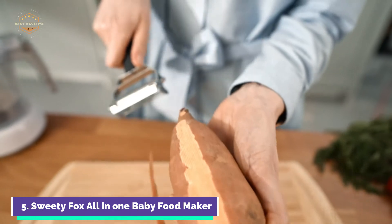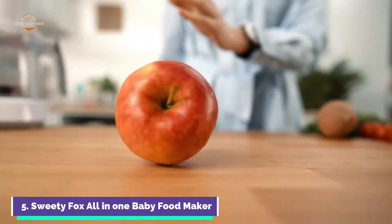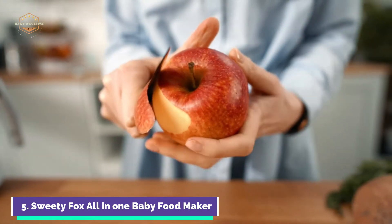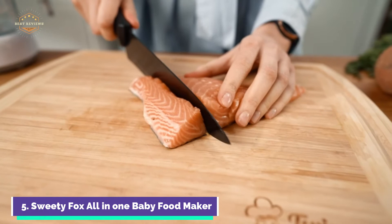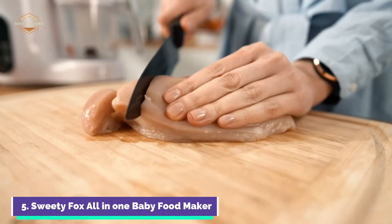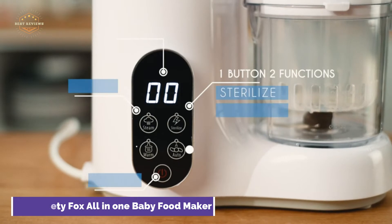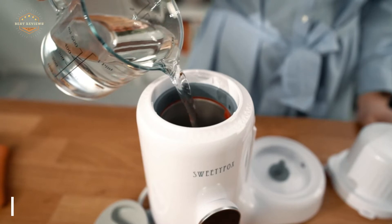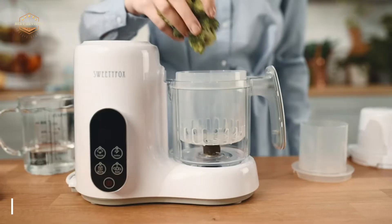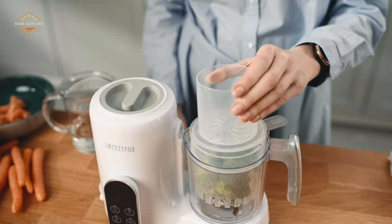Sweetie Fox Baby Food Making materials are BPA-free to protect your infant's safety. It also has an overheating protection function, a heat-resistant handle, and safety locks to prevent the machine starting a program if it is not correctly secured. Sweetie Fox's Baby Blender Food Maker is designed to simplify your life and that of your family. You can prepare two meals at once with the separate compartments. It disassembles easily and can be washed in the dishwasher.